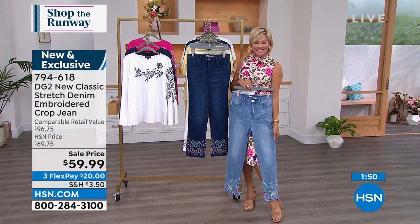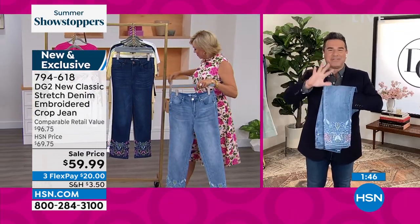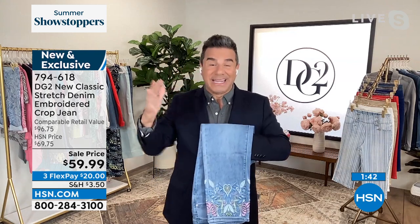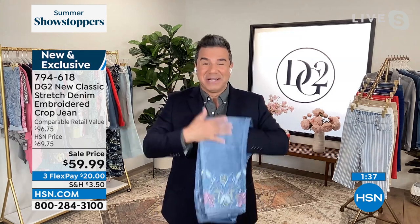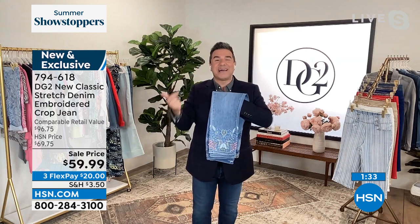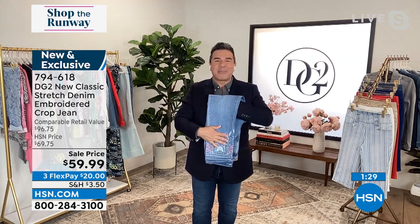Everyone loves the chambray — it definitely is going to be the first to sell out. These little summer showstoppers are fleeting, so the price goes back up. Please don't pay $69.75 for this jean — try and get it today before it sells out, but more importantly before the price goes back up. If you were to find an embroidered jean from a high-end denim brand, you'd be paying upwards of $150 to $200 to get this level and detail of embroidery.